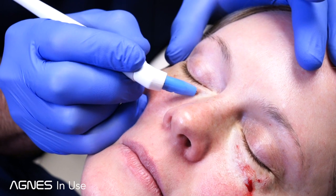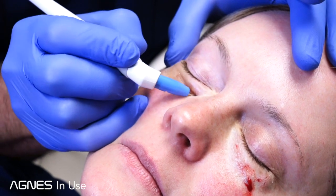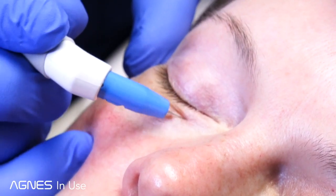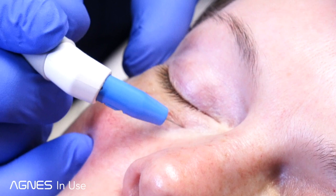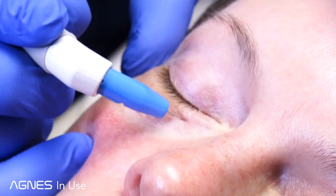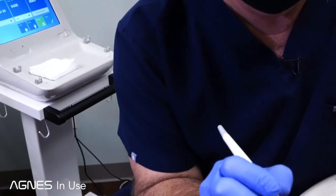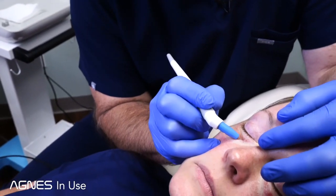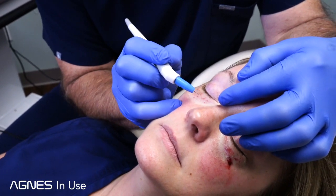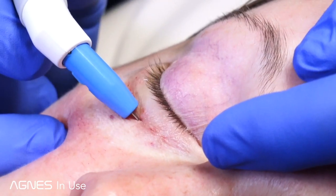We'll start right here on the medial. This area where she was fairly asymmetric, and re-tighten all along that medial fat pad. Nice contraction still, even as I go back over this area a second time.